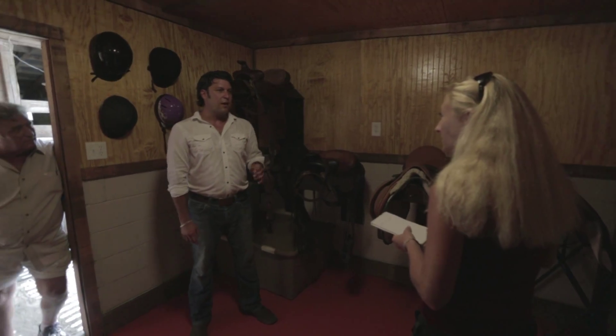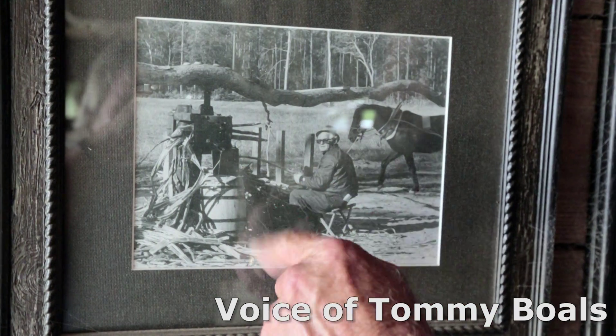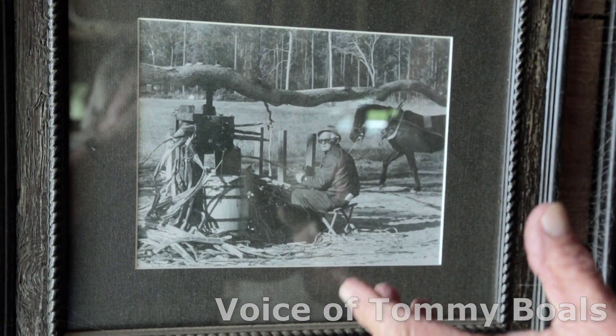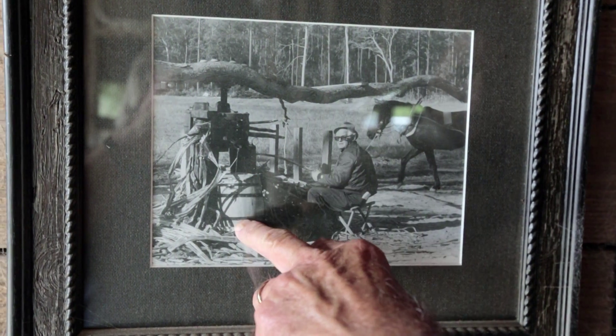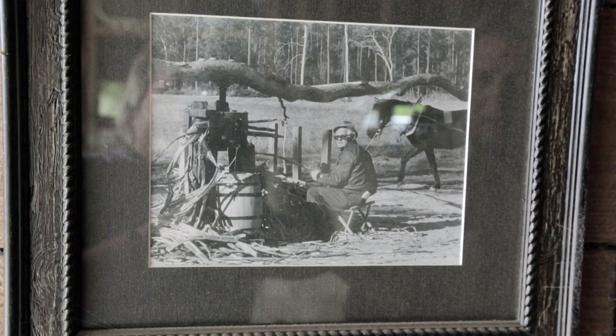Jason's dad, Tommy, on the left, he's managed it for years. This is the cane mill — the horse is turning the cane mill, and you shove cane in it and it squeezes all the juice out into this barrel with a cheesecloth across the top of it to fill it. Then we carry all this bucket after bucket over to the syrup cooker, and then we start cooking and making the syrup.